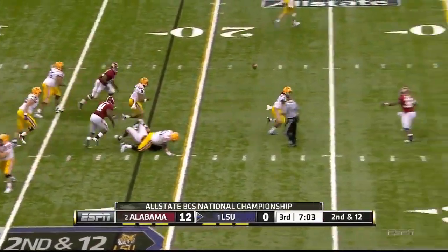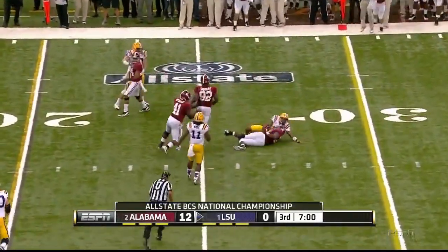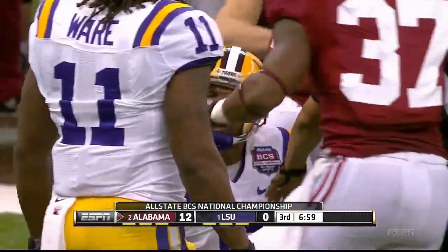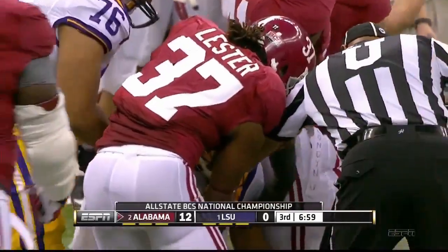Jefferson — interception! Threw it away! A horrible mistake! Mosley's got it! Bama is in business again.